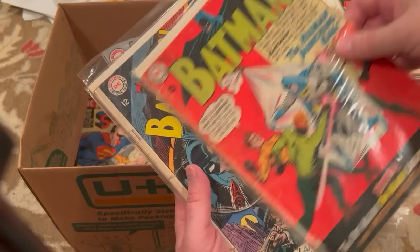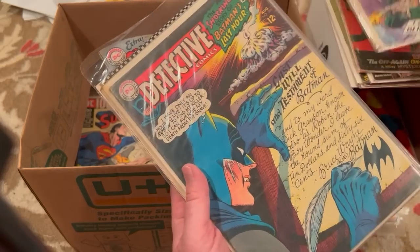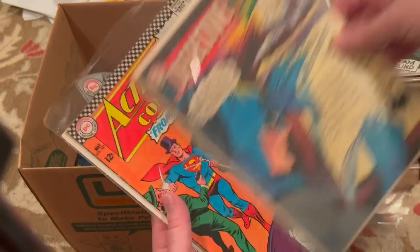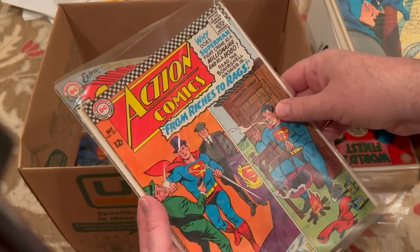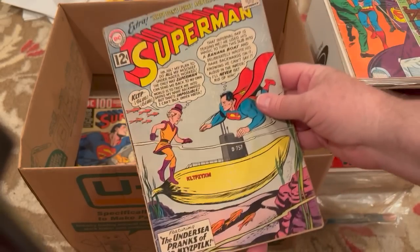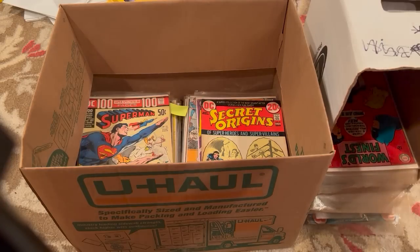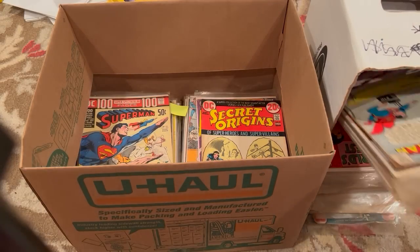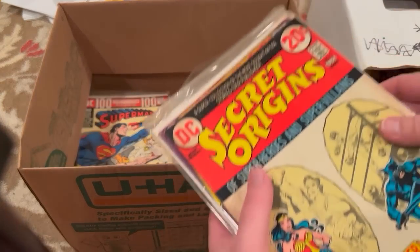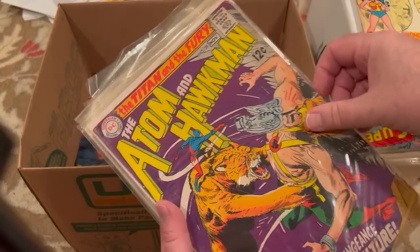It didn't have the 181 or any of the big keys. This is lower grade, 205. But still, 12 and 15-cent Batmans. Detective 366. Action Comics 337. Early 12-cent Superman 154 with Mr. Mxyzptlk — that is the correct pronunciation, as far as I am concerned. Secret Origins 3. Adam and the Hawkman 39.